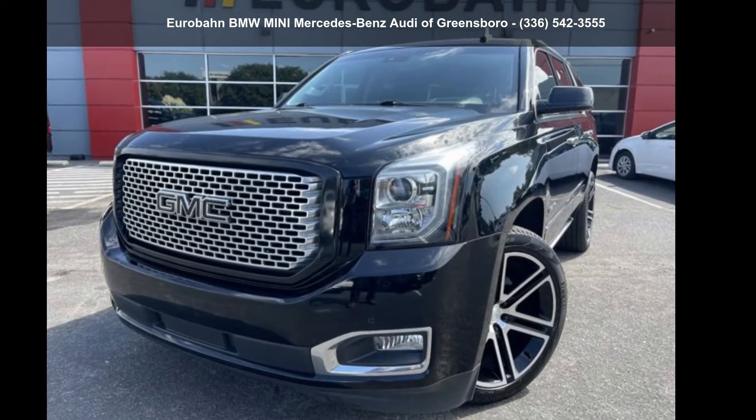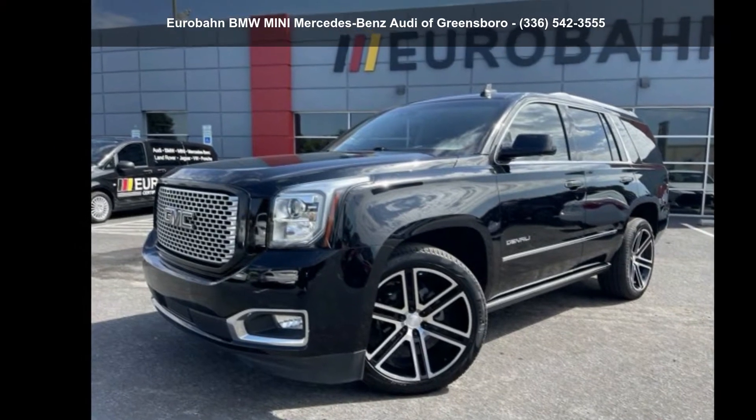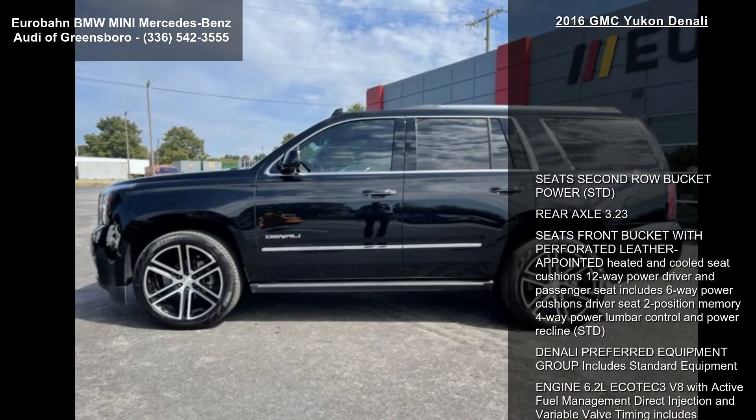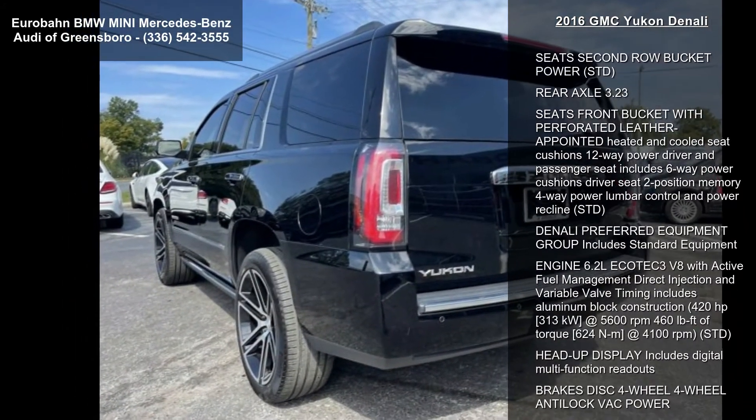Check out this GMC 2016 Yukon Denali. If you are looking for an automobile with great features, look no further. This vehicle comes with a reliable 8-cylinder engine, connected to a smooth shifting automatic transmission.